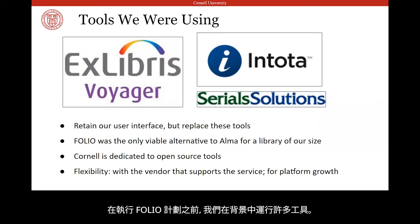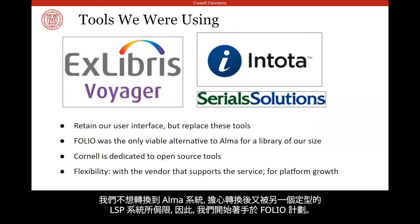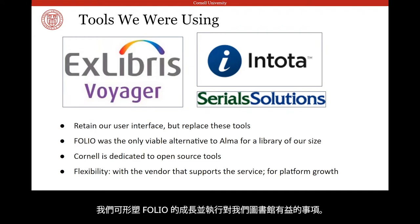Prior to FOLIO, we were running a number of tools in the background. Primarily, we had been using the Voyager integrated library system for about 15 years, which had become clunky and expensive to upgrade. We didn't want to switch to Alma and potentially become boxed in by another out-of-the-box LSP, so we started looking at FOLIO. Cornell believes in supporting open source tools, and as an open source platform driven by community development, we can shape FOLIO's growth and implement the pieces of FOLIO that are right for our library.